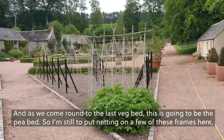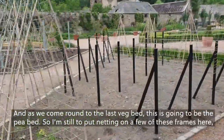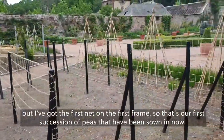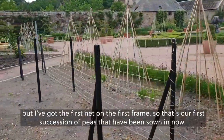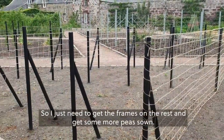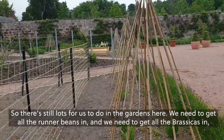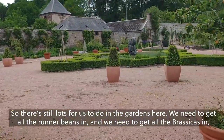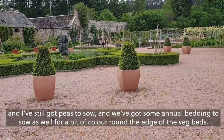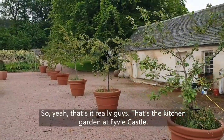As we come round to the last veg bed, this is going to be the pea bed. I've got the first net on the first frame, so that's our first succession of peas that have been sown in there. I still need to get the frames on the rest and get some more peas sown. There's still lots for us to do — we need to get all the runner beans in and all the brassicas in, plus annual bedding to sow for a bit of colour around the edge of the veg beds. And that's it really, guys — that's the kitchen garden at Fivey Castle!